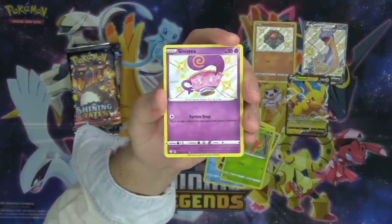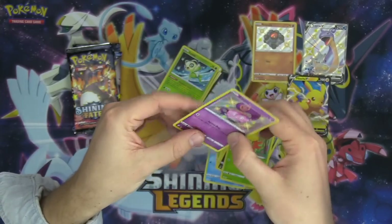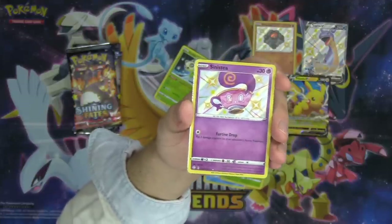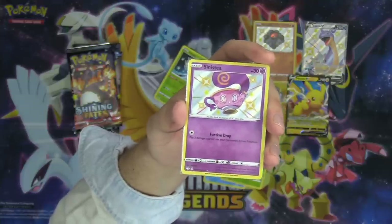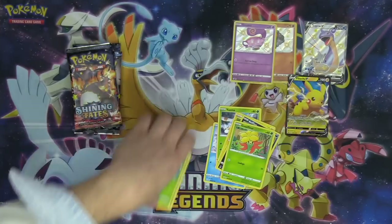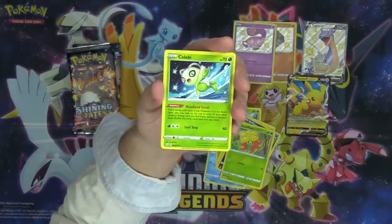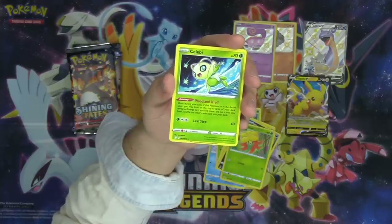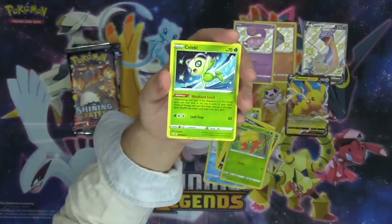People are really going to be able to bling out their Mad Party decks with this set. How many people are excited to bling out their Mad Party deck? Is anybody going to bling out their Centiskorch deck? How many shiny Centiskorch am I going to be playing against in the next couple of weeks? Celebi's got the Woodland Stroll ability — once during your turn, if this Pokémon is in the active spot, you may look at the top six cards of your deck, reveal an energy card, and put it into your hand. That's good — it's like Stellar Wish but for an energy.